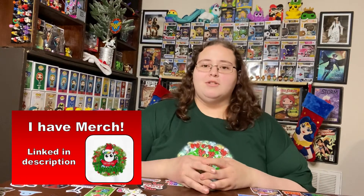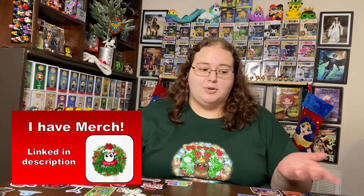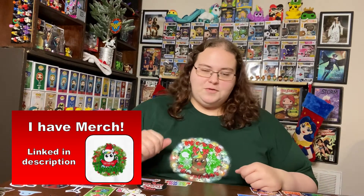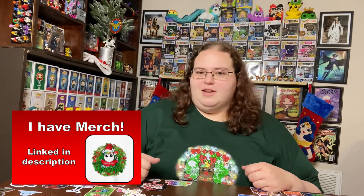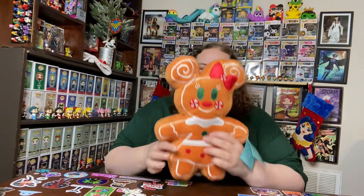Hey y'all, it's Caitlin and I ordered some stuff from the Disney Store. I don't have a Disney Store anywhere around me - the closest one I know of is in Branson, Missouri, and that's a four to five hour drive. So yeah, I don't have anywhere near me, but I saw somewhere online that Disney was selling these.